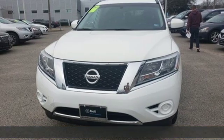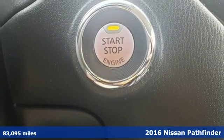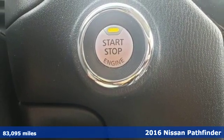Here's a 2016 Nissan Pathfinder. Rugged, capable, tough. The Nissan Pathfinder. Legendary.